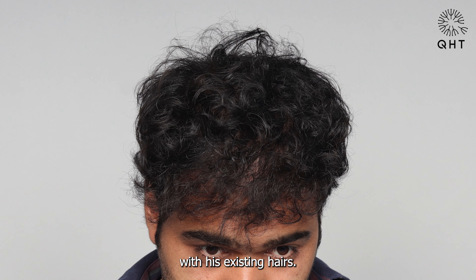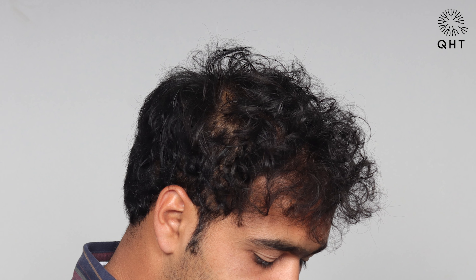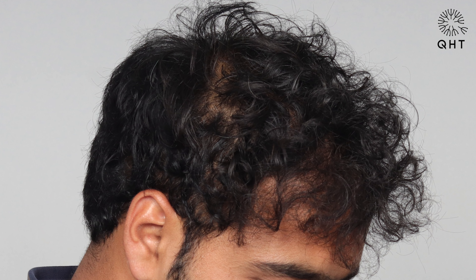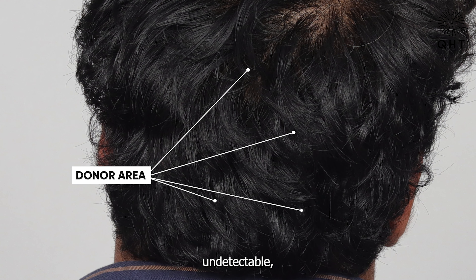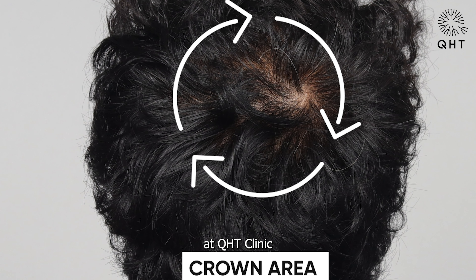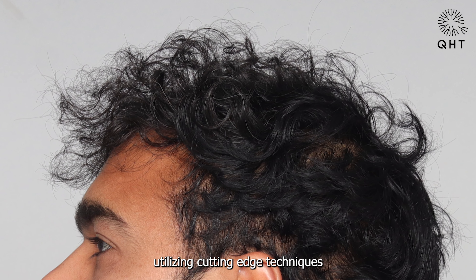One year post-surgery, the patient's hairline has merged seamlessly with his existing hairs. The frontal part looks natural and the donor area is undetectable — a flawless result that speaks to the quality and dedication at QST Clinic.